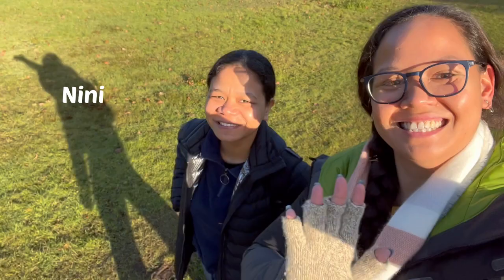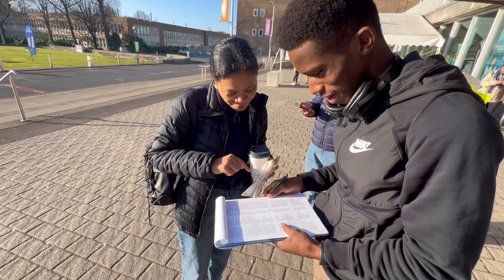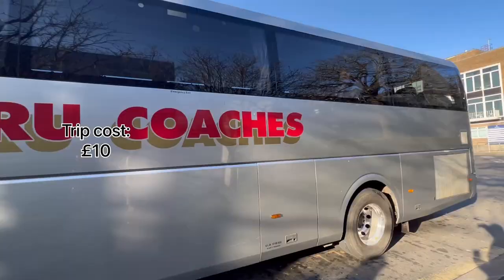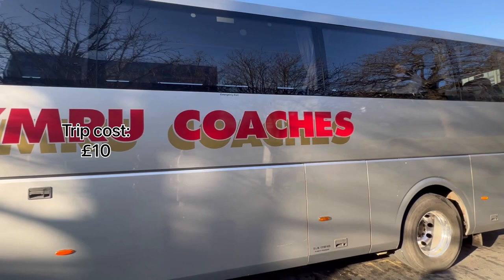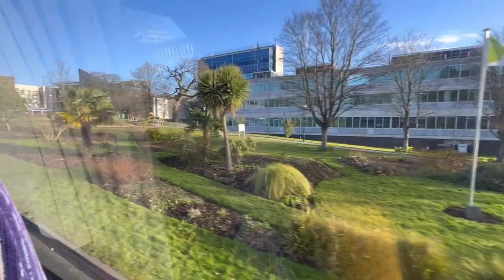Hi there, my name is Angelica, and this is my vlog on a day trip that I took with a couple of friends to St. David's. This trip in particular was organized by Go International. The trip all up cost £10, which is really great because it covered transportation costs.